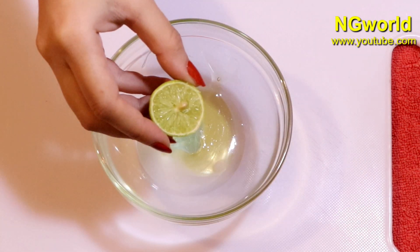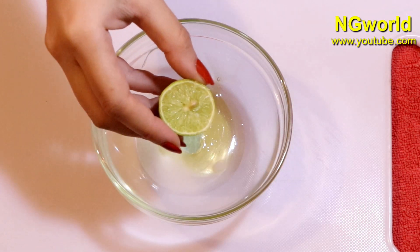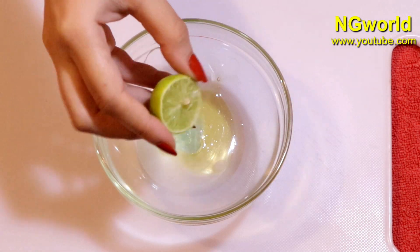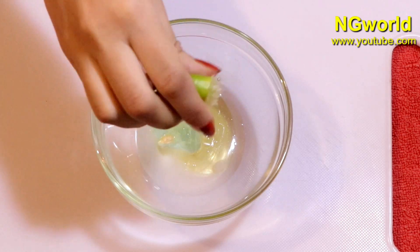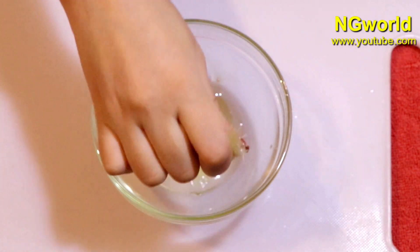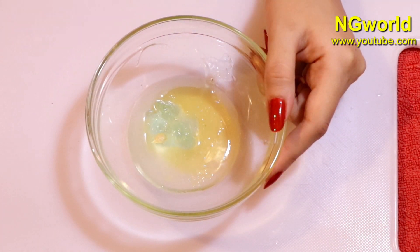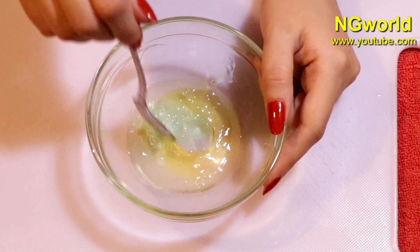Then add fresh lemon juice. Lemon is an antibacterial — a natural antibiotic that helps your scalp get healthier and promotes hair growth, and helps your scalp absorb all the other magical ingredients. Mix all the ingredients very well.